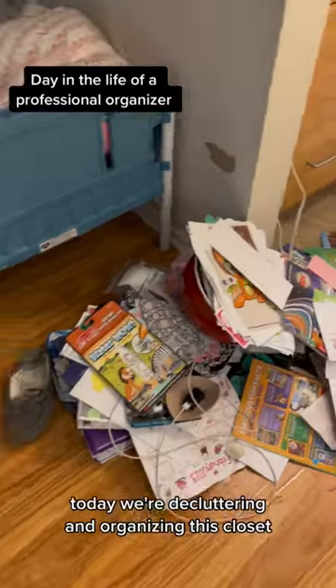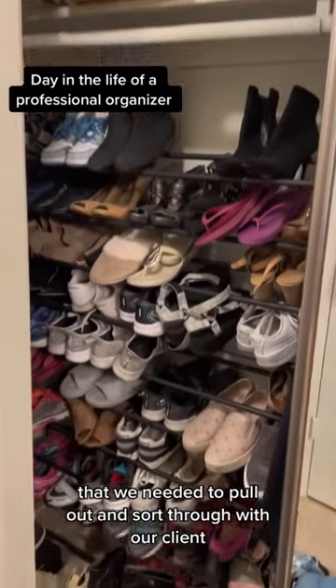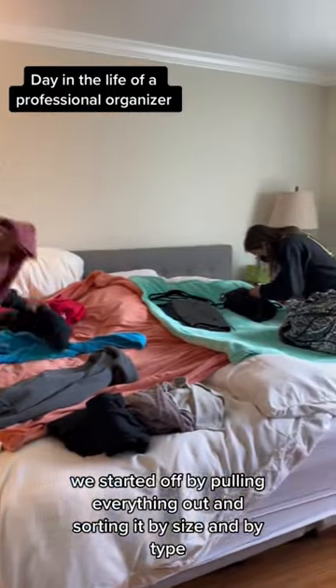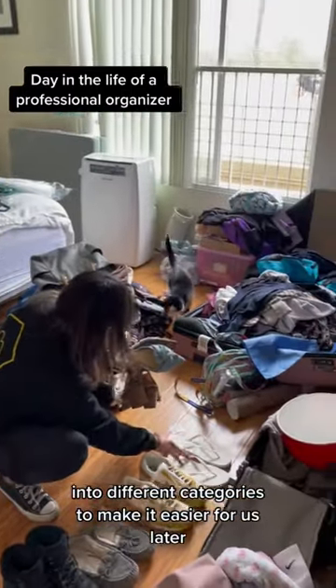Today we're decluttering and organizing this closet. There was a considerable amount of things all over the floor and in the closet that we needed to pull out and sort through with our client, and really nothing had a home yet. We started off by pulling everything out and sorting it by size and by type into different categories to make it easier for us later.